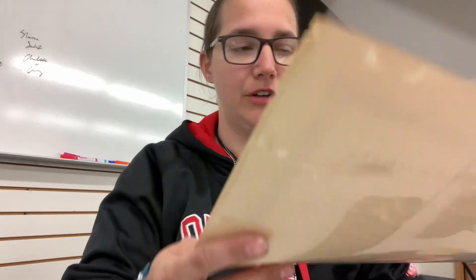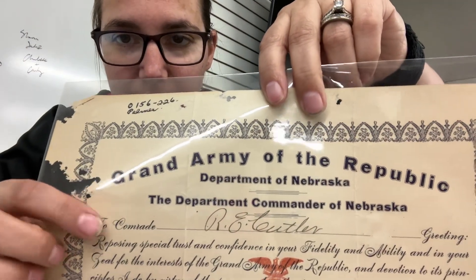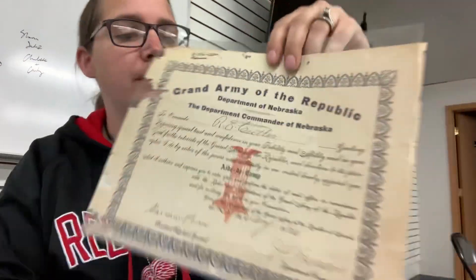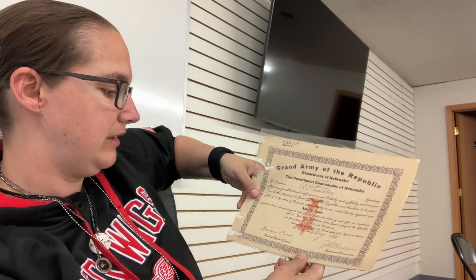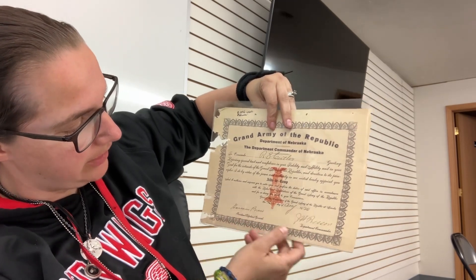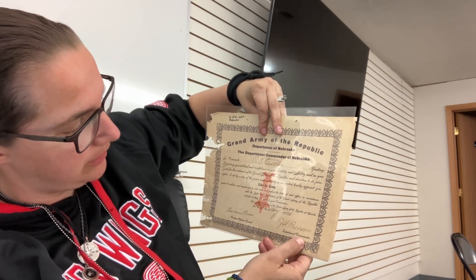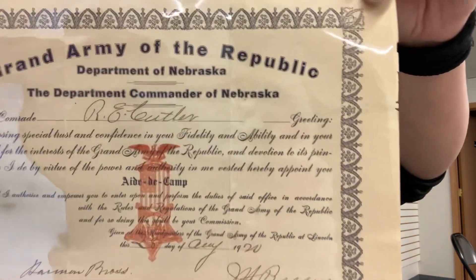When you were a member, you didn't call each other the bronze button heroes — you called each other Comrade. I'm going to show you one of the artifacts we have here. This is from the Grand Army of the Republic Department of Nebraska, and as you can see, it reads 'Comrade R.E. Cutler.' This is basically his appointment as aid to comp. It's signed by the Assistant Adjutant General and also the department commander, and it's dated August of 1920.